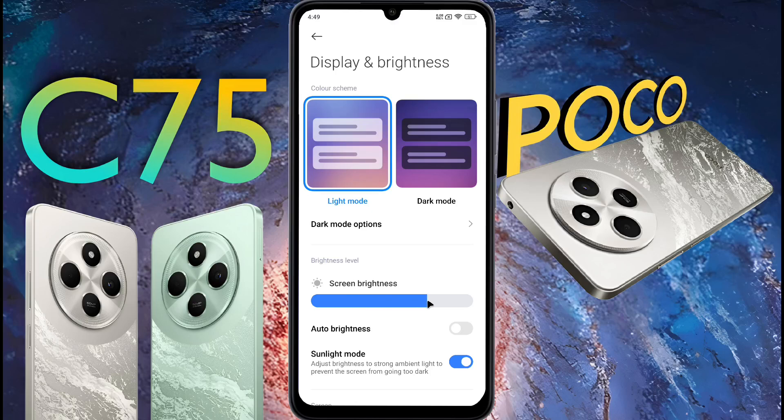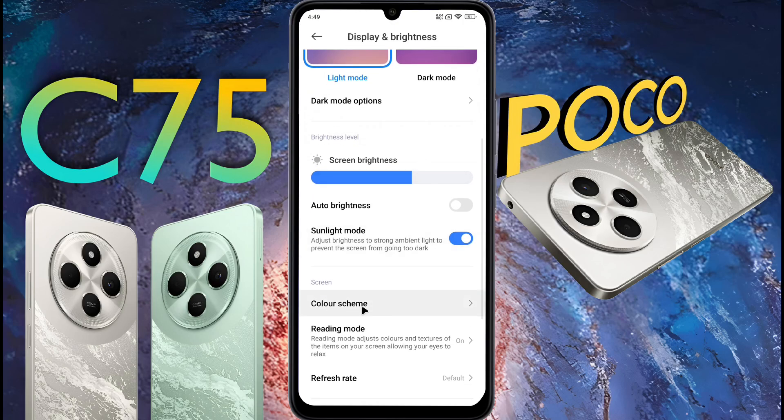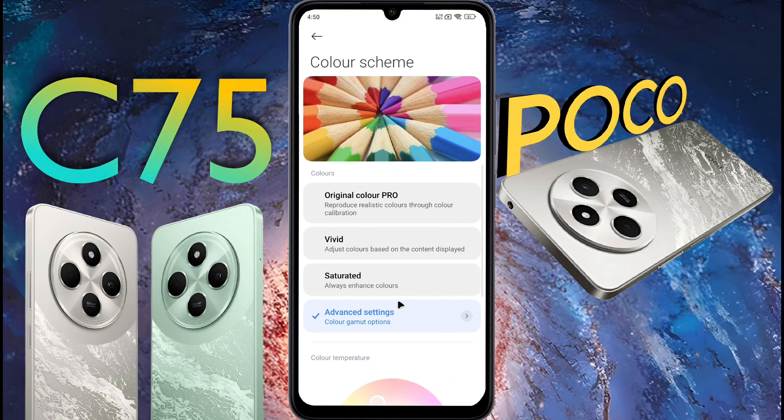After that you can manually adjust the brightness of your phone screen as per your need. If your phone has a sunlight mode, keep it on. Then click on Color Scheme and set the color to Original Color Pro.